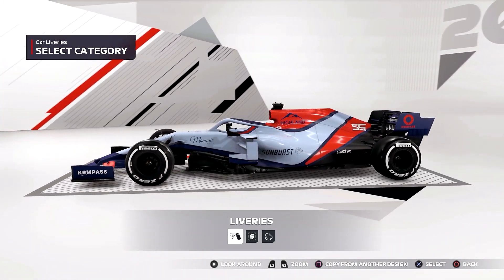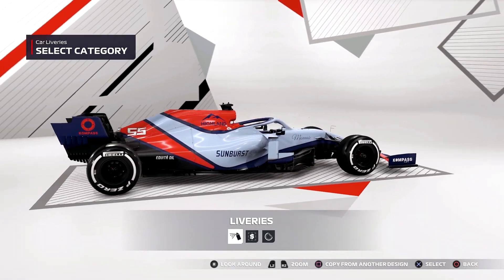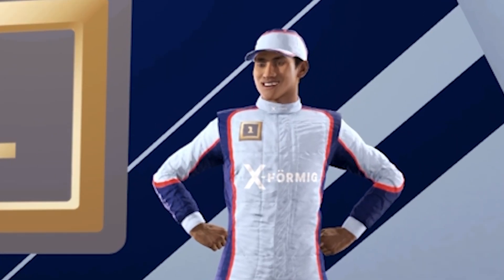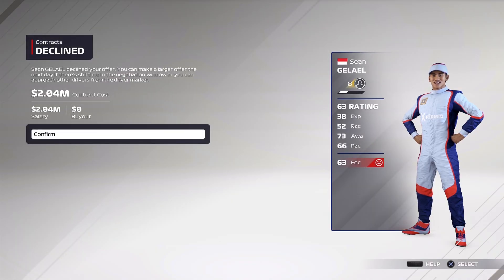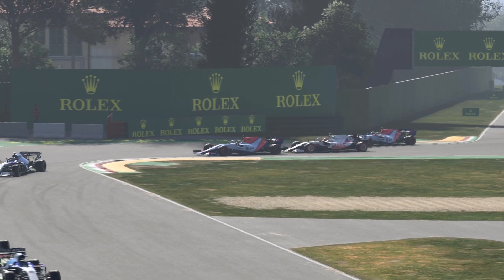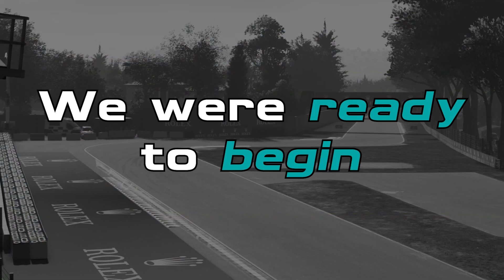If you haven't checked out the second channel already and like liveries, well, what are you waiting for? Anyway, back to making the team where I also chose Sean Gallo as my teammate because just look at how happy he is to be part of the team. What the hell Sean? I thought we were buddies. And finally, I decided to use the Renault Power Units. So with the team made and after answering Will Buxton's questions a certain way, we were ready to begin.